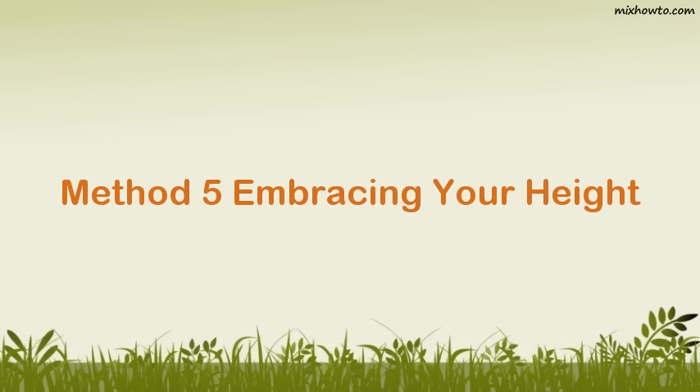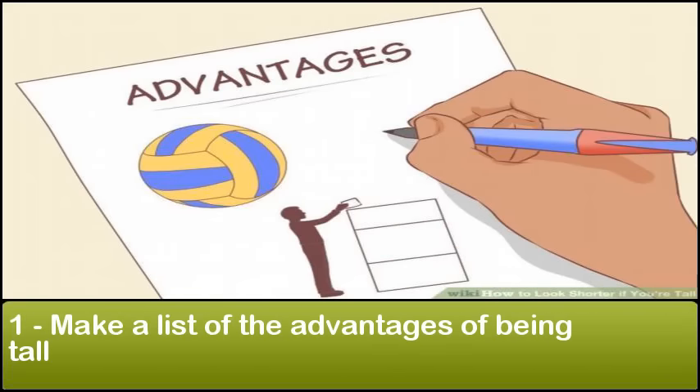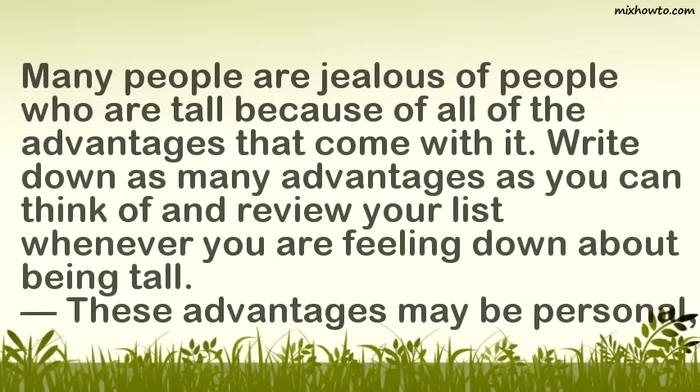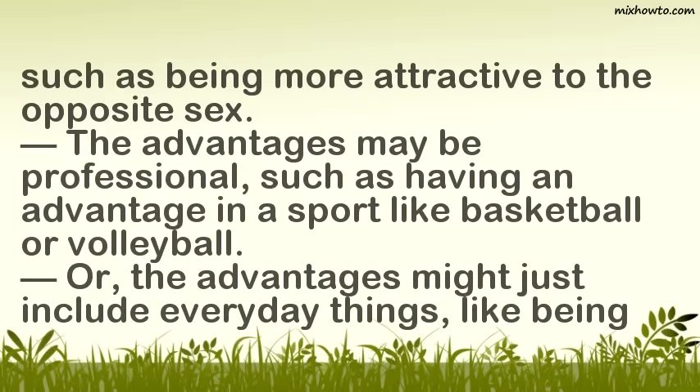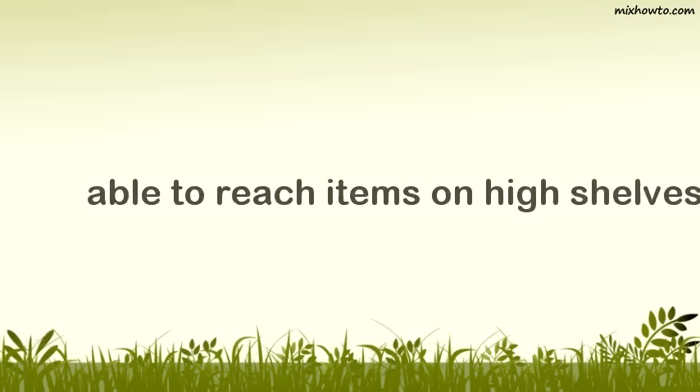Method 5: Embracing your height. Step 1: Make a list of the advantages of being tall. Many people are jealous of people who are tall because of all of the advantages that come with it. Write down as many advantages as you can think of and review your list whenever you are feeling down about being tall. These advantages may be personal, such as being more attractive to the opposite sex, or professional, such as having an advantage in a sport like basketball or volleyball, or they might include everyday things like being able to reach items on high shelves.